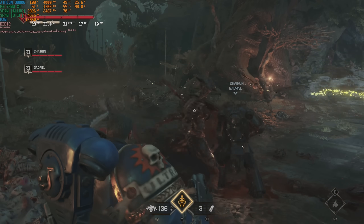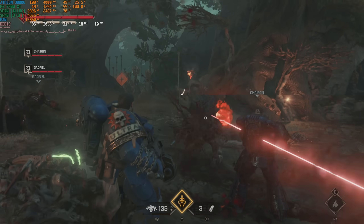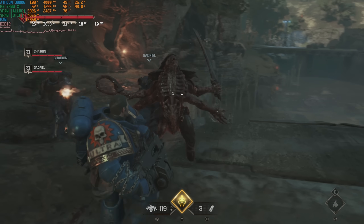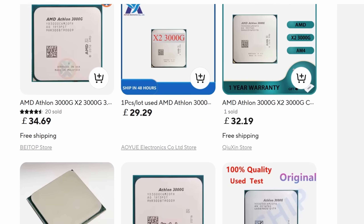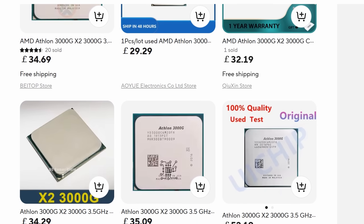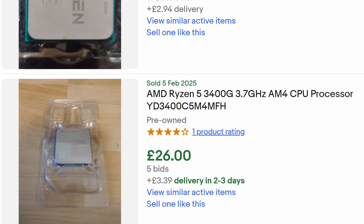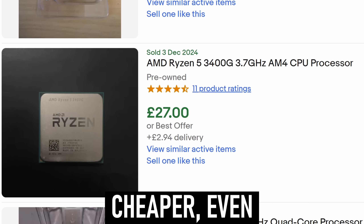Those saving graces in 2020 are not enough in 2025. Games need more threads now, the Vega 3 graphics aren't getting the latest drivers anymore, and for some reason these things still cost about as much as a Ryzen 7 1700X on AliExpress, which despite the model number is still the same architecture as the 3000G. You could probably find a 3400G for similar money on eBay if you absolutely had to have an iGPU.